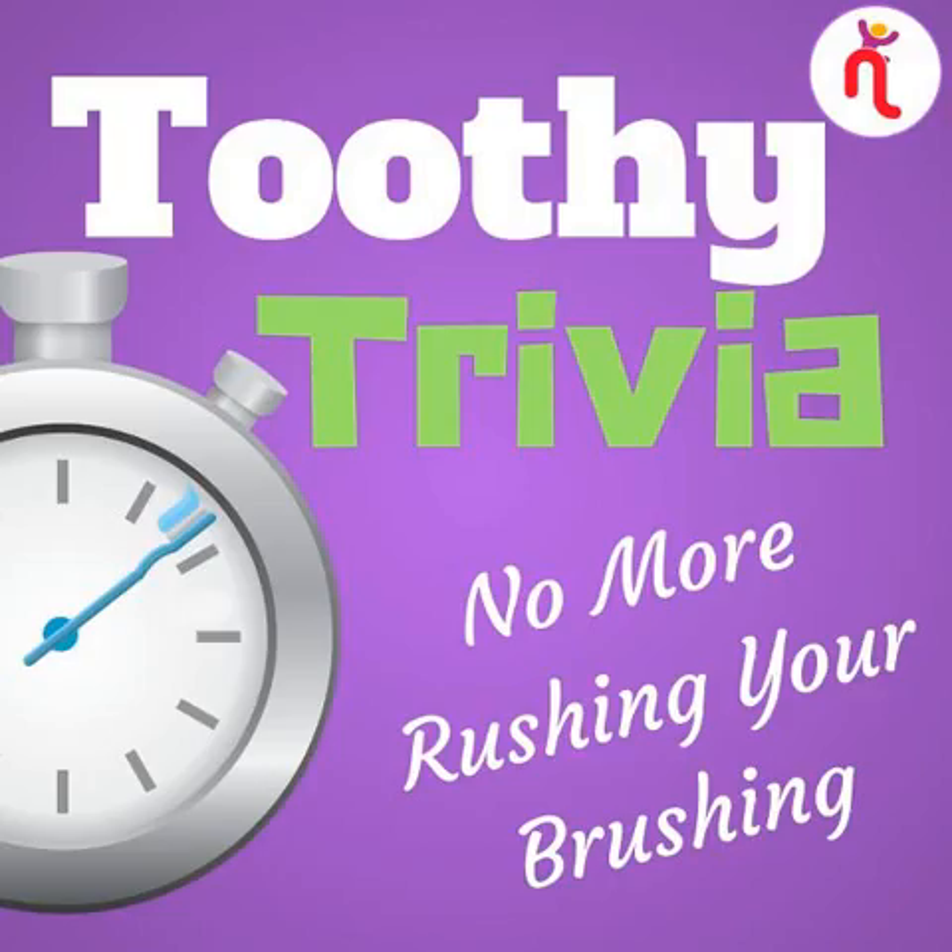Welcome to the PM episode of Toothy Trivia. I'm your host, Emma, and I'm here to help make brushing your teeth for two minutes easy.